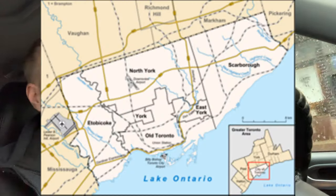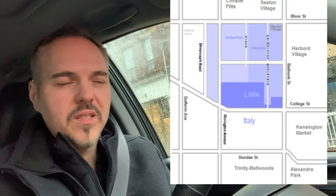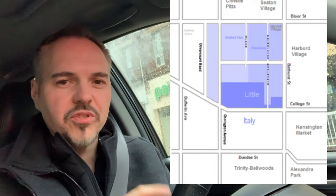Stick around to the end of the video because I think you're going to find it interesting. First off, Palmerston Little Italy is located in central Toronto towards the west end of downtown. It borders Bathurst Street to the east and Dovercourt to the west, College Street to the south and Bloor Street to the north.